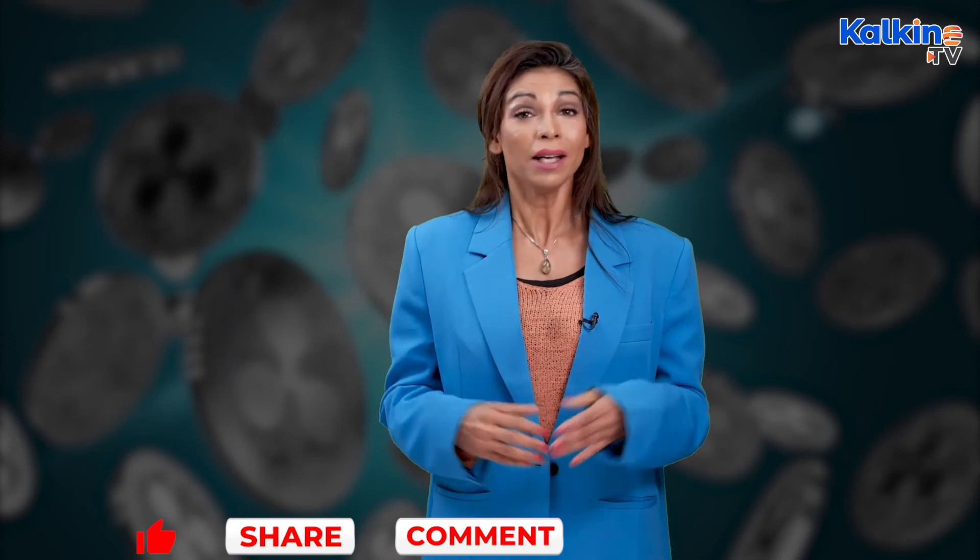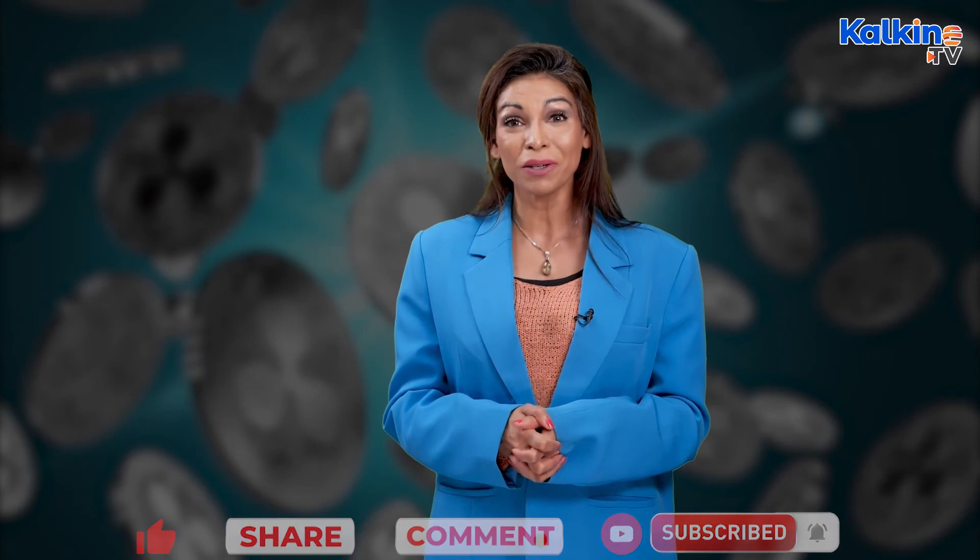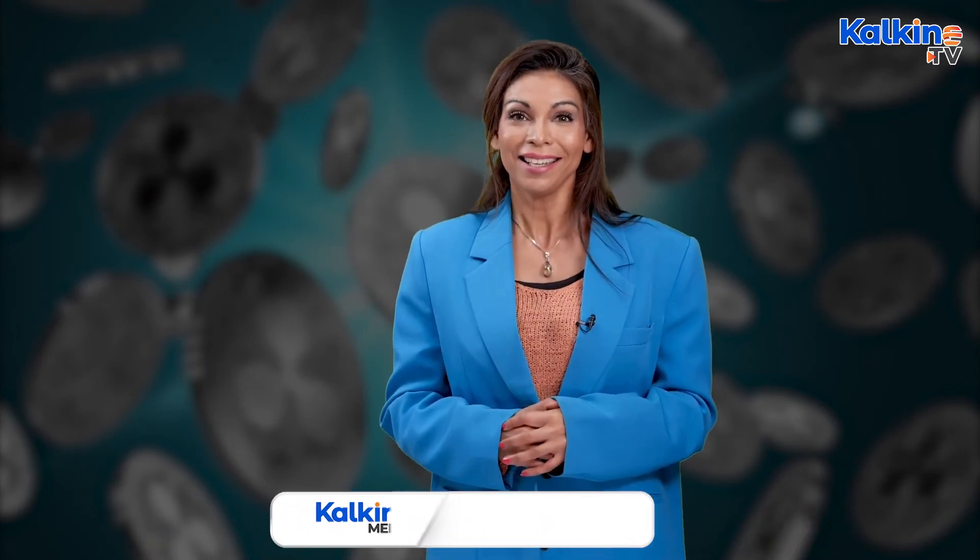If you like this information, please like, share, and comment on the video below. Subscribe to the channel and press the bell icon to be notified of Kalkine's latest videos. For more information and regular updates, head to the website at kalkinemedia.com.